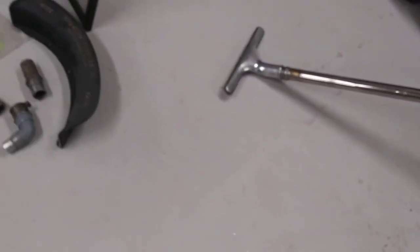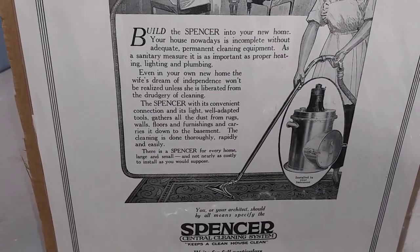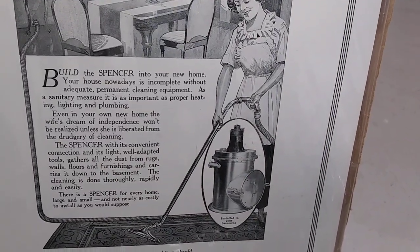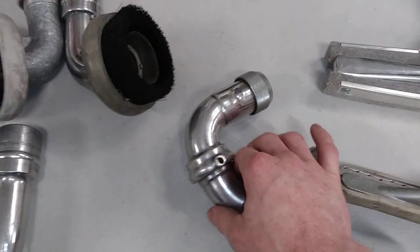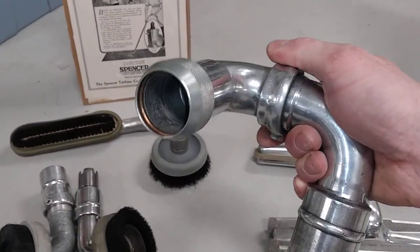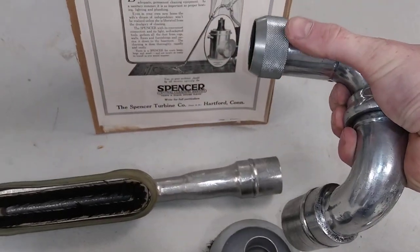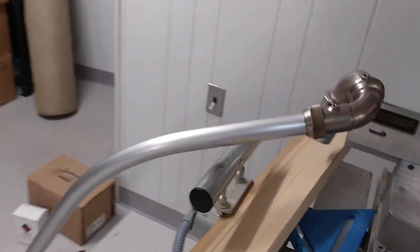At the time, depending on what central vacuum you bought, Spencer gave you a tool that not only swiveled down at the head, it also swiveled up at the handle. One of Spencer's innovations was the hose swivel. Here's one — your wand, the curve of your wand, goes in here, and your vacuum hose hooks on to there. Here's a hose swivel attached to a wand.